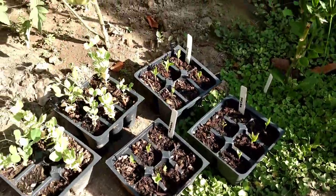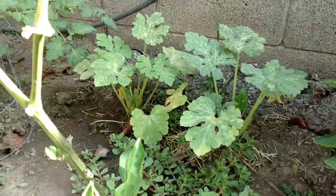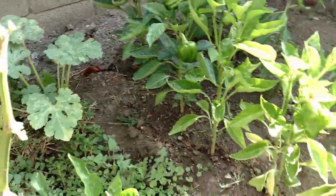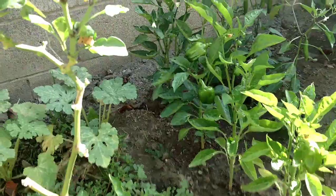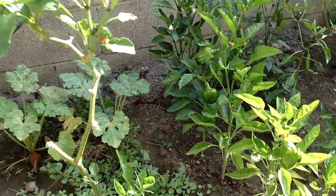More Ronde de Nice zucchini back there — we really love it here. These are all my pepper plants that were treated with Epsom salt, magnesium. You can see they're all greening up.